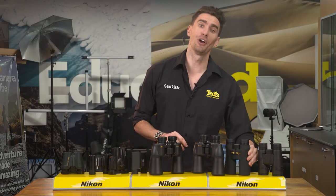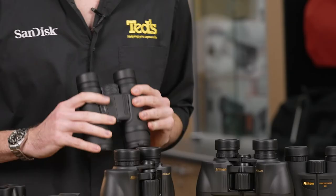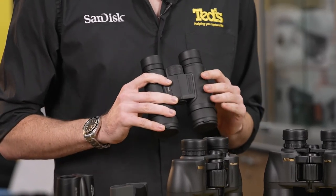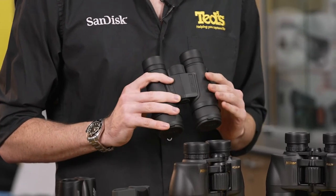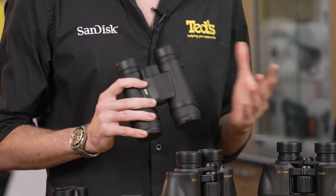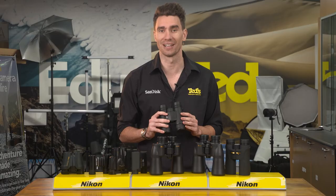Last, but not least, is the Nikon Monarch M5 10x42. The Monarch M5 binoculars are another option for taking into the elements with confidence. They're rugged and waterproof, while they notably feature a sleeker and cleaner design than previous examples. The main selling point of these stylish binoculars would have to be their optical design, with ED elements and advanced coatings on the roof prisms. The result is clear and detailed images with excellent colour and contrast levels.